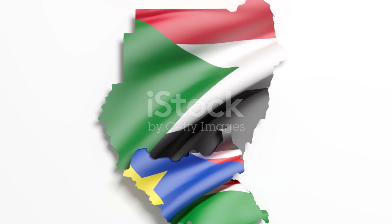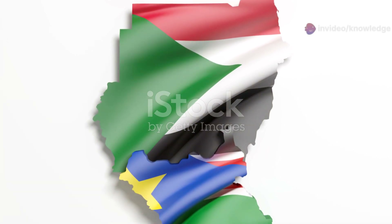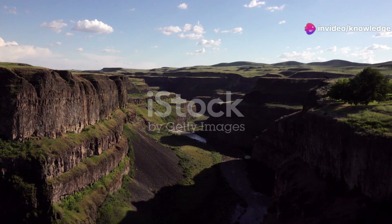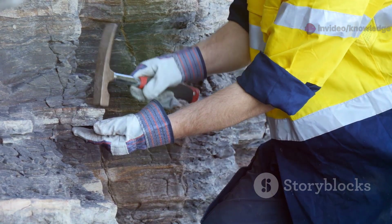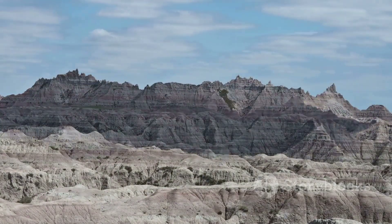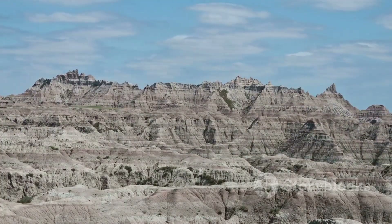So what does the future hold for North America as its craton continues to thin? The good news is that this is an extremely gradual process — we're talking about millimeters of change per year. It will take millions of years for any significant changes in elevation to occur.